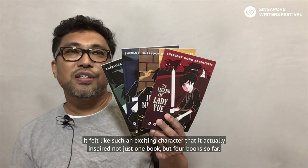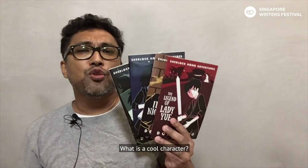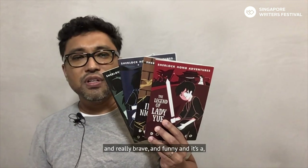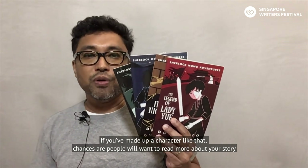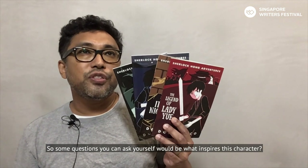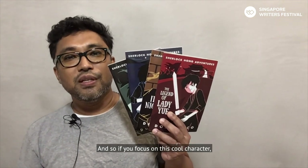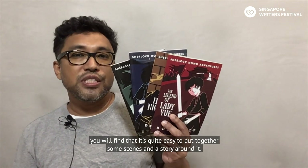It felt like such an exciting character that it inspired not just one book but four books so far. What is a cool character? A cool character is someone that's really fun to hang out with — really brave and funny — a very good friend to have. If you've made up a character like that, chances are people want to read more about your story. Some questions you can ask yourself: What inspires this character? What is she or he curious about? What would make him or her go out of the way and do something really awesome? If you focus on this cool character, you'll find it's quite easy to put together scenes and a story around it.